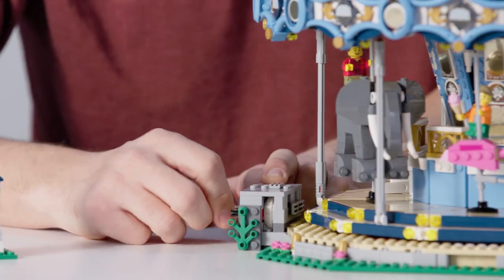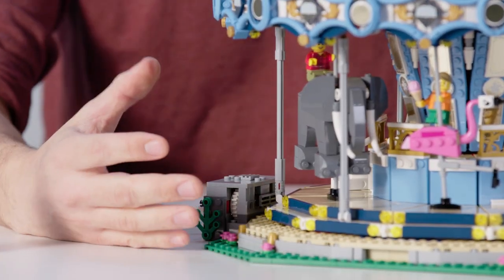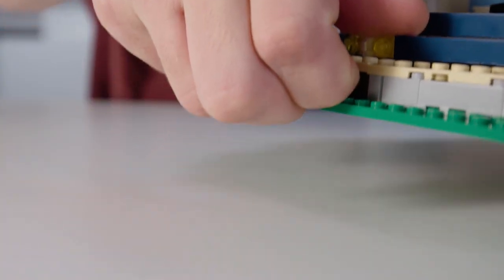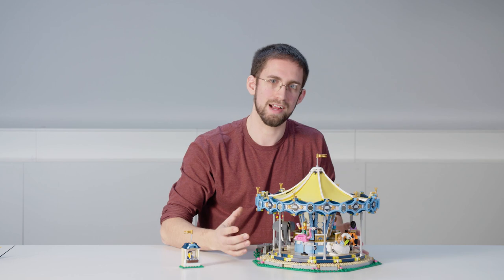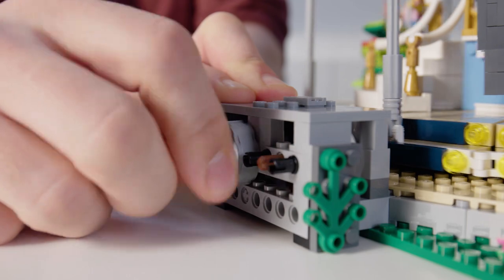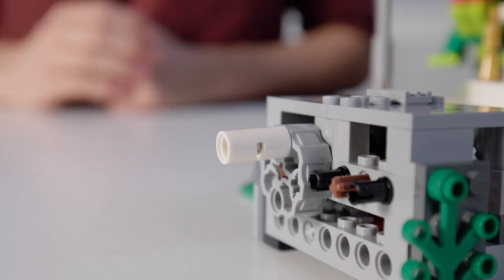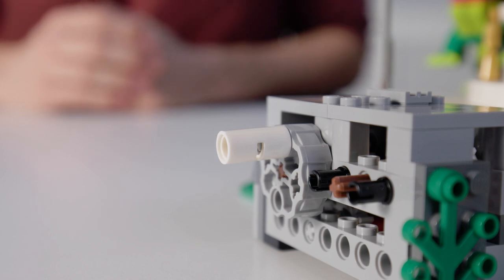We took a lot of effort to make sure this function would work effortlessly. We've started with a really strong base that allows you to pick up the model, and packed it full of gears to make sure it runs really smoothly at the perfect speed as you turn the crank. Of course, if you don't want to sit and crank the model, we've also made it possible to upgrade with power functions.